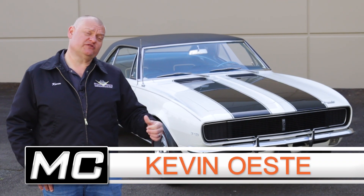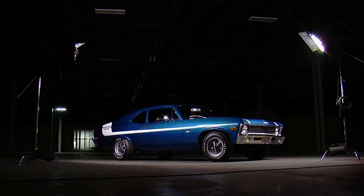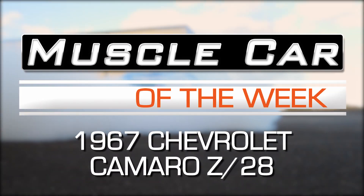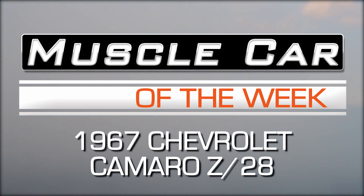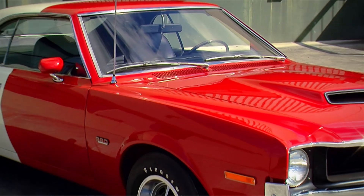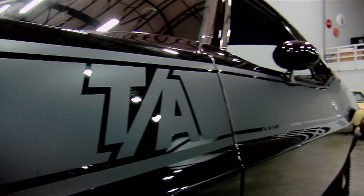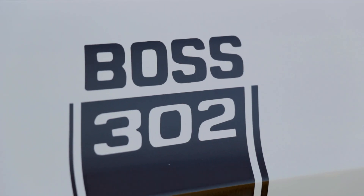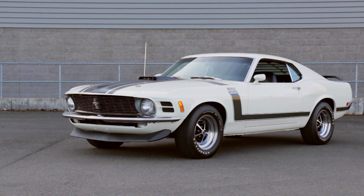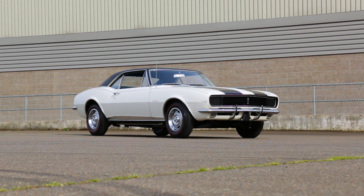When Chevrolet decided to enter Trans Am racing in '67, well, their choice was black and white. The SCCA Trans Am road racing series was a hot competition in the late 1960s, and Chevrolet's entrant was the new-for-1967 Camaro, aimed straight at the Ford Mustang, which had been the playground bully of Trans Am in '66.